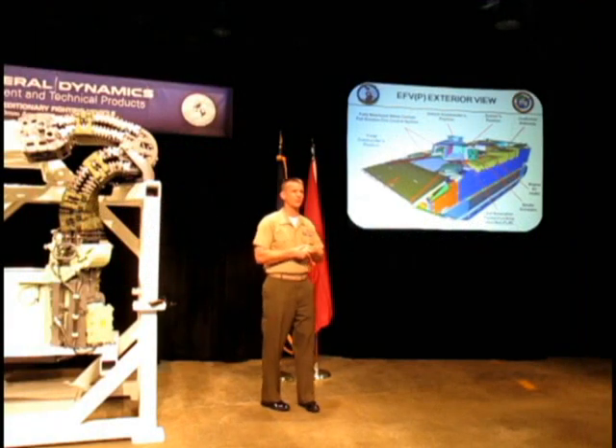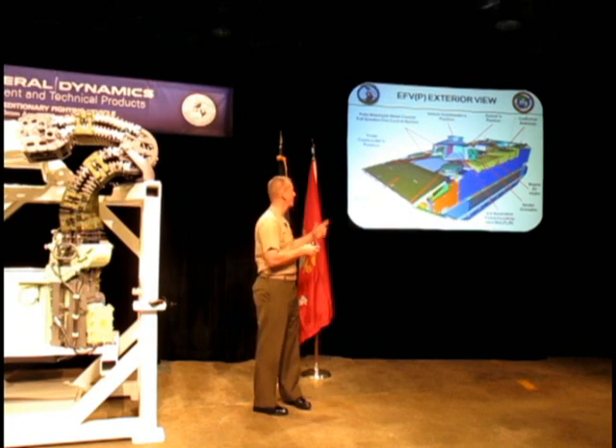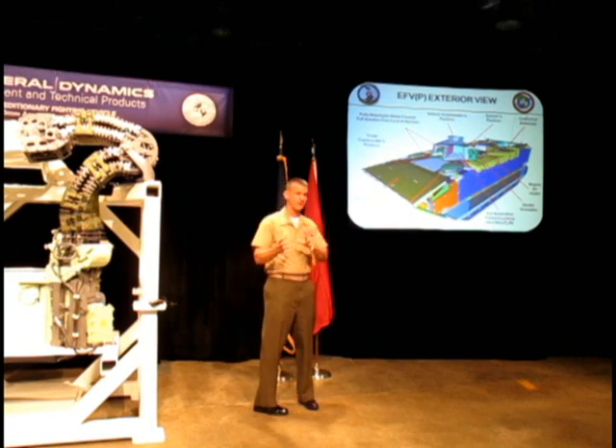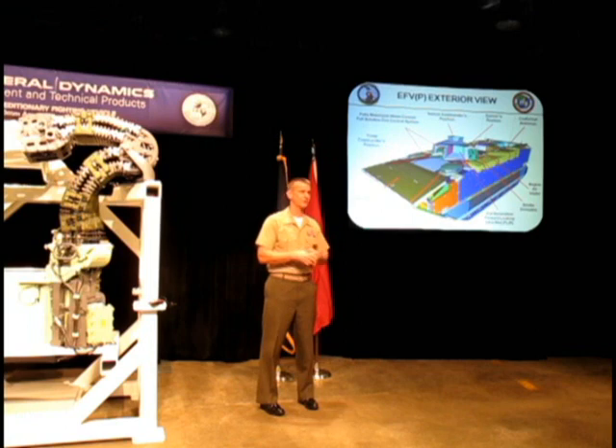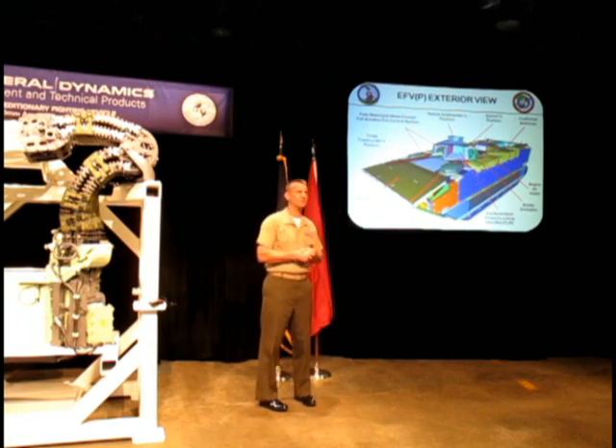An overview of externally what the vehicle looks like — you see a relatively large vehicle, with a lot of moving parts to make it go from being a land combat vehicle to a high water speed vehicle. Two-man turret, and a big chunk of that was built by the folks here at ATP.